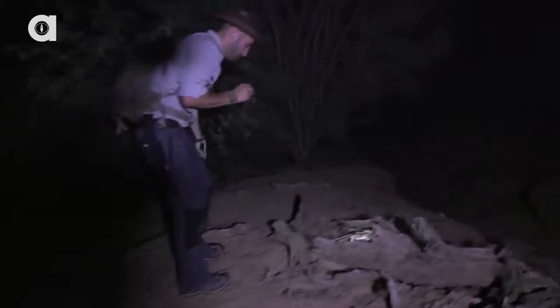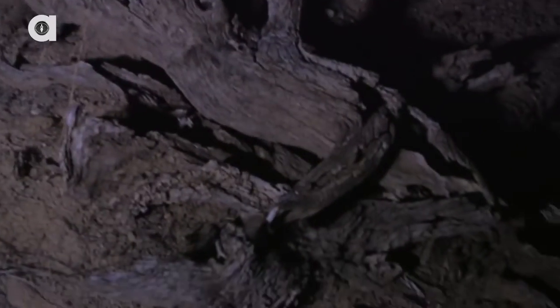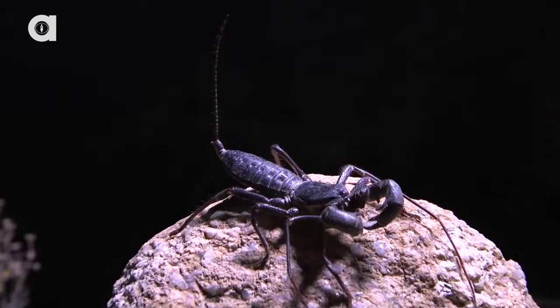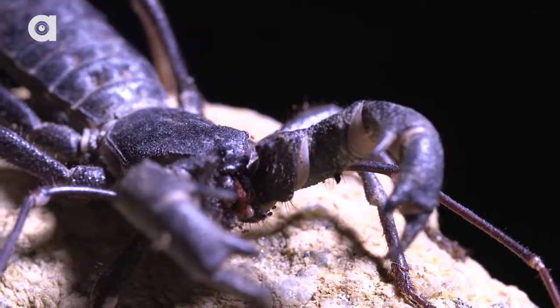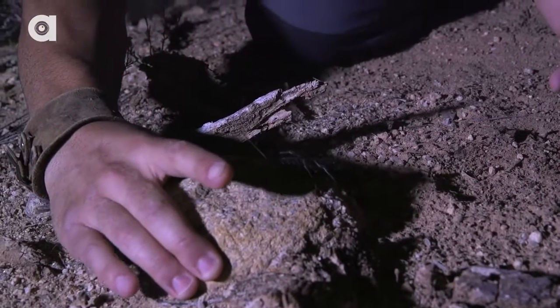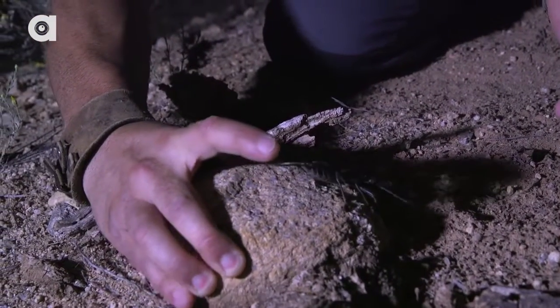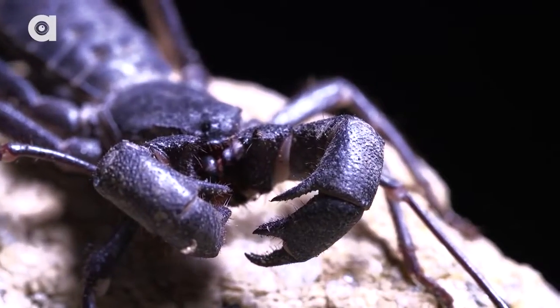Shine around. Black light out. Something moved there — look at that. Okay, don't need a black light for this one. Do you know what that is? That is a whip scorpion. I have actually never seen one of these before out in the wild. Look at that. Does that thing not look like an alien?